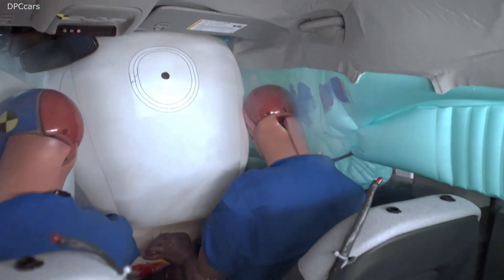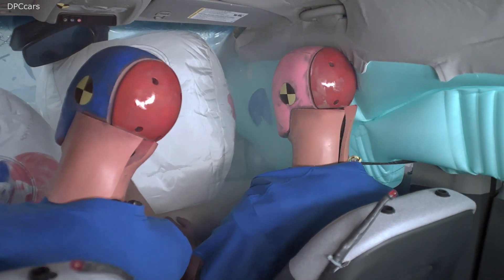About half of fatal crashes occur at dawn, dusk, or night, so better headlights can help address this problem.